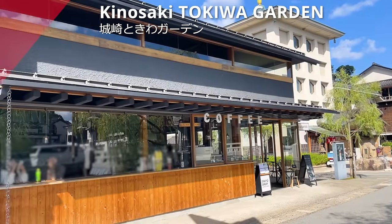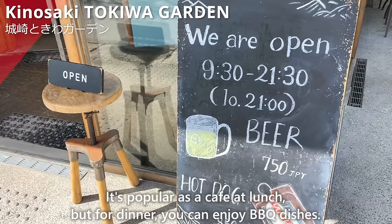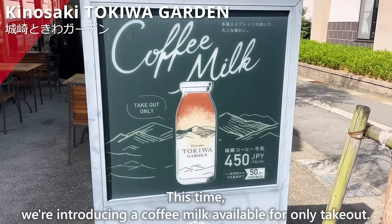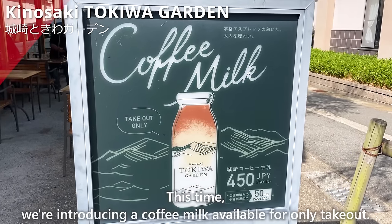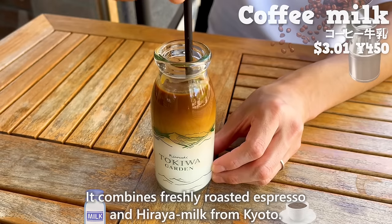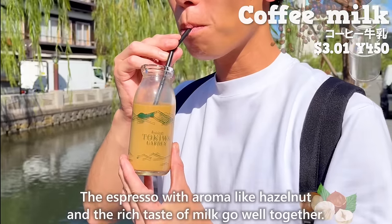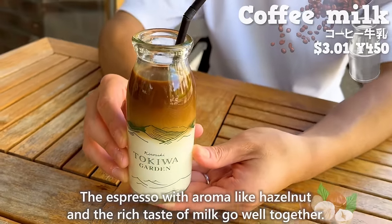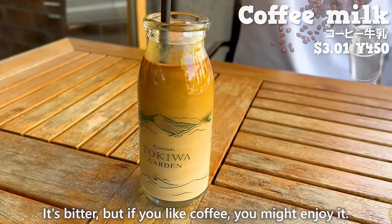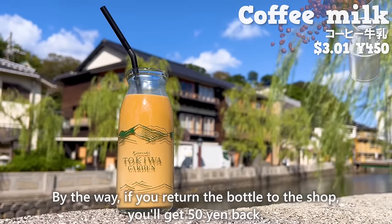The next place is Kinosaki Tokiwa Garden, popular as a café at lunch, and for barbecue at dinner. We're introducing their coffee milk, available for takeout only. It combines freshly roasted espresso and Kiraya milk from Kyoto. The espresso with a hazelnut-like aroma and the rich taste of milk go well together. It's bitter, but coffee lovers will enjoy it. By the way, if you return the bottle to the shop, you get 50 yen back.